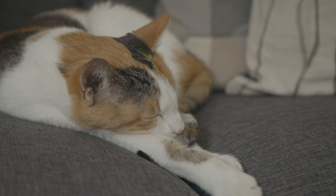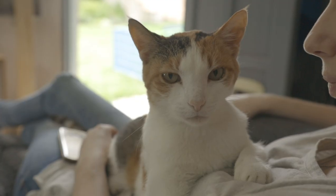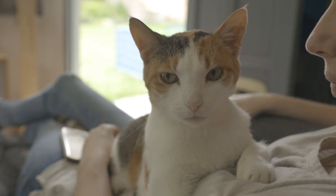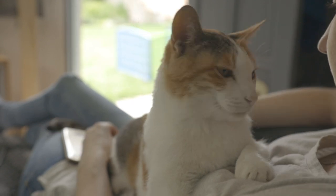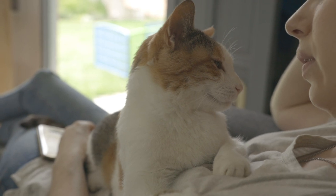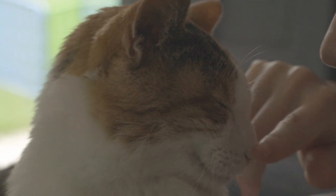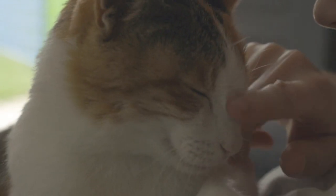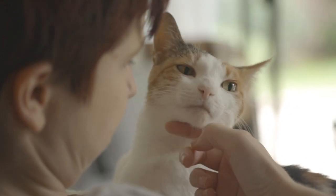Calicos kind of have a reputation for having very strong personalities, which is weird because they're available in a lot of breeds and should technically take on each breed's personality traits. But from what we've heard from other people and the research we did, it seems calicos are very quirky — they like to have little behaviors that are very independent and very sassy. Maybe they just know that they're worshipped and lucky and can get away with everything.